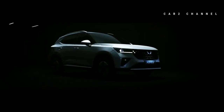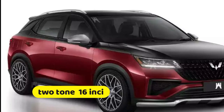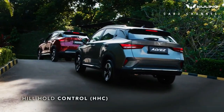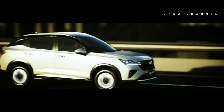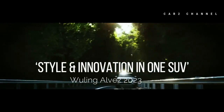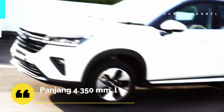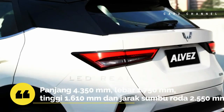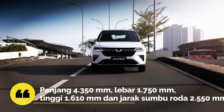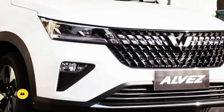Alvez menyematkan velg alloy two-tone dengan ukuran 16 inci bergaya bintang, ada pula logo Wuling di bagian tengah velg. Aura SUV juga keluar lewat kehadiran roof rail dan antena shark fin pada varian X. Alvez mengadopsi velg alloy pada varian CE dan X berukuran 16 inci yang dibalut ban berprofil 205/60R16, sementara pada varian SE menggunakan velg kaleng. Dimensinya: panjang 4.350mm, lebar 1.750mm, tinggi 1.610mm, jarak sumbu roda 2.550mm, mirip dengan Honda HR-V dan Hyundai Creta.